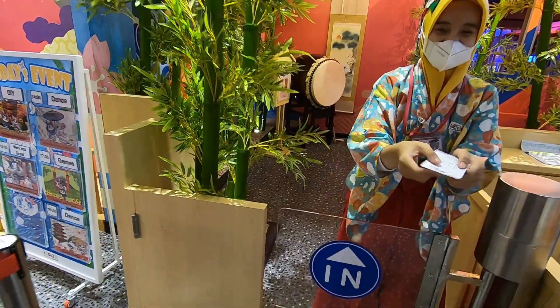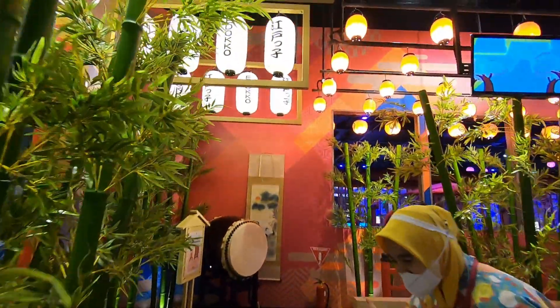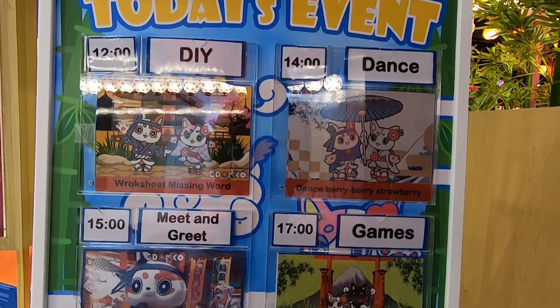Kalau urusan tiket dan registrasi sudah selesai, kita siap masuk deh ke dalam Edoko. Jangan lupa untuk melihat jadwal activity atau event yang berlangsung pada hari kunjungan kamu ya.